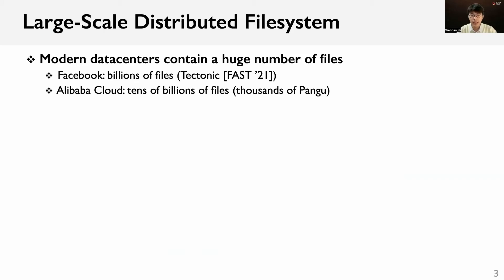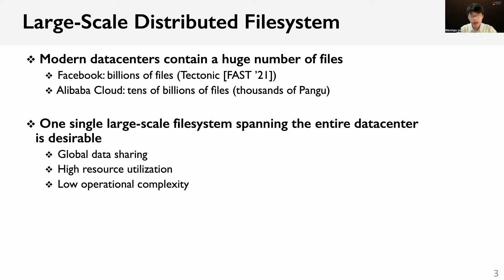Modern data centers often contain a huge number of files. For example, Facebook manages billions of files with the Tectonic file system. At the present, Alibaba Cloud contains up to tens of billions of files through nearly thousands of Pangu file systems. However, one single large-scale file system spanning the entire data center is more desirable because it provides global data sharing, high resource utilization, and low operational complexity.